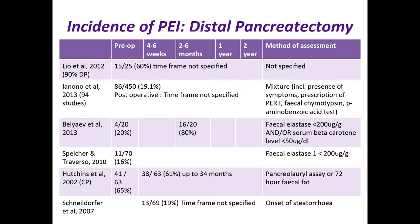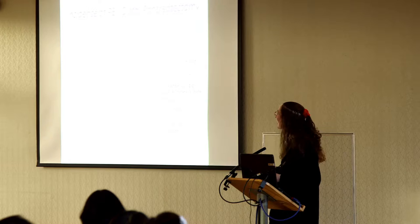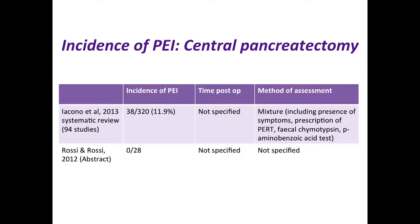Setting those diagnostic issues aside, in the pre-operative patient groups the incidence varies significantly — in the region of 16 to 65 percent — and post-operatively up to 80 percent of patients show signs of exocrine insufficiency. This massive variation is because a distal pancreatectomy varies significantly between patients in how much tissue is removed. For central pancreatectomy, there's much less data, with tiny studies and a systematic review showing an incidence of about 12 percent.